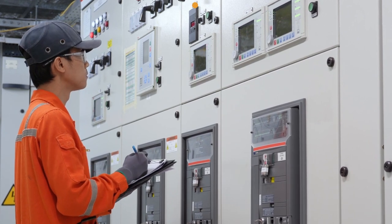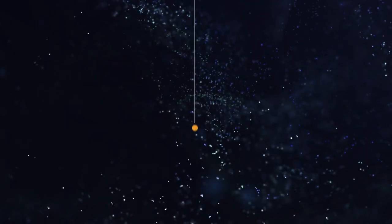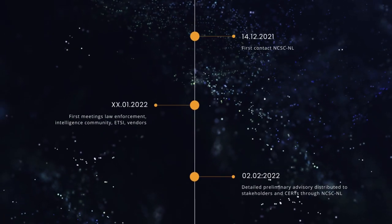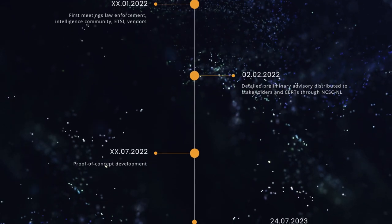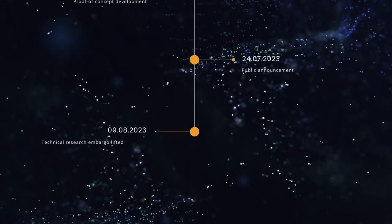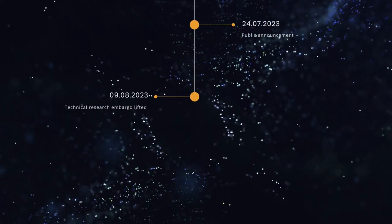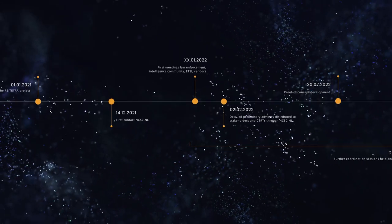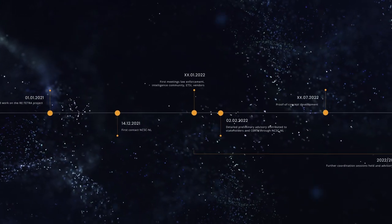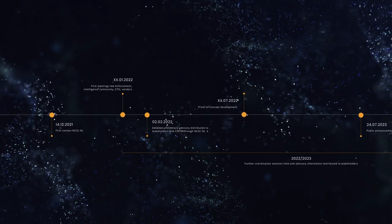Due to the highly sensitive nature of the uncovered issues, Midnight Blue has spent more than one and a half years in a carefully coordinated disclosure process with multiple government and industry stakeholders, guided by the Dutch government's National Cyber Security Center. During this process, detailed advisories and mitigation guidelines were distributed through the NCSC in order to enable stakeholders in taking appropriate defensive mitigations.